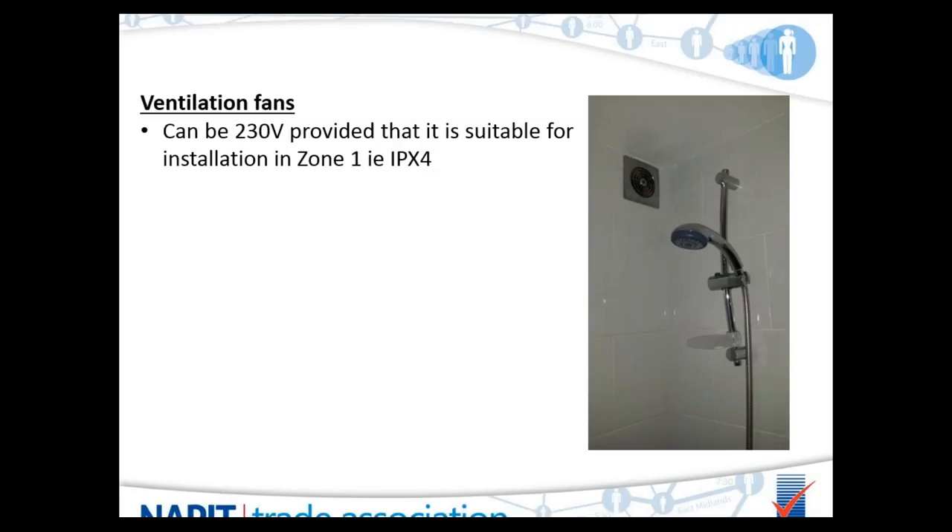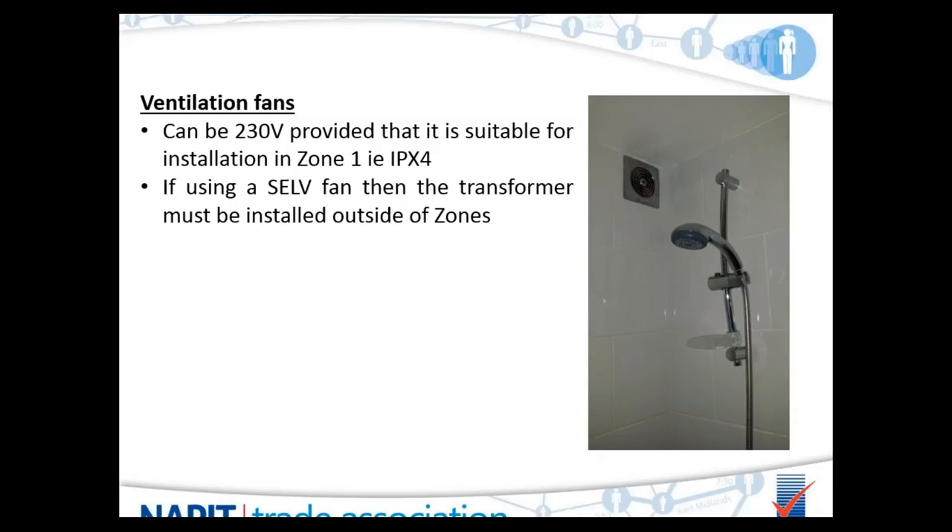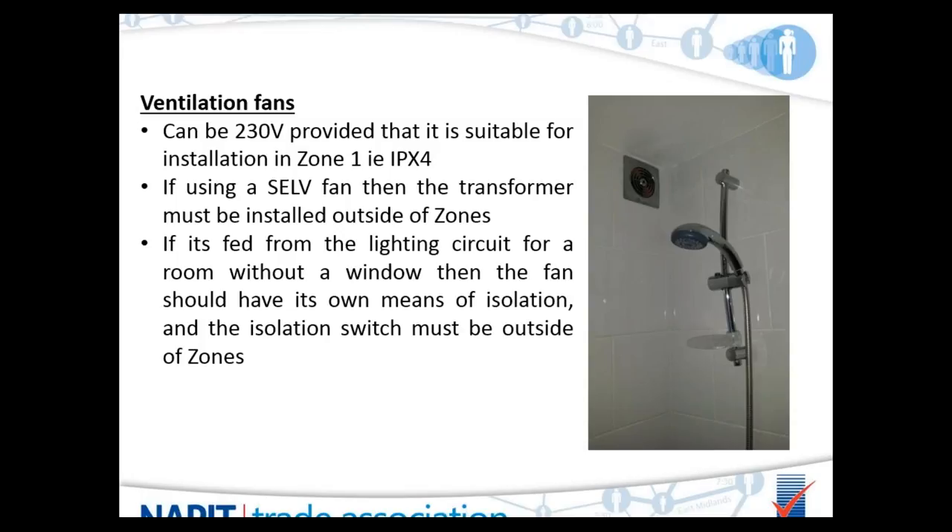Regarding ventilation fans — can a 230 volt fan be put in zone 1? The answer is yes it can. Again, it has to be IPX4 as per the manufacturer's instructions. If you're going to use a self-contained fan, the transformer must be installed outside the zones or in roof voids. There's also a building regulation — not an electrical regulation — stating that in a room containing a bath or shower without natural light from a window, there should be an isolator for the fan to enable it to be worked on while the room remains in full artificial light.